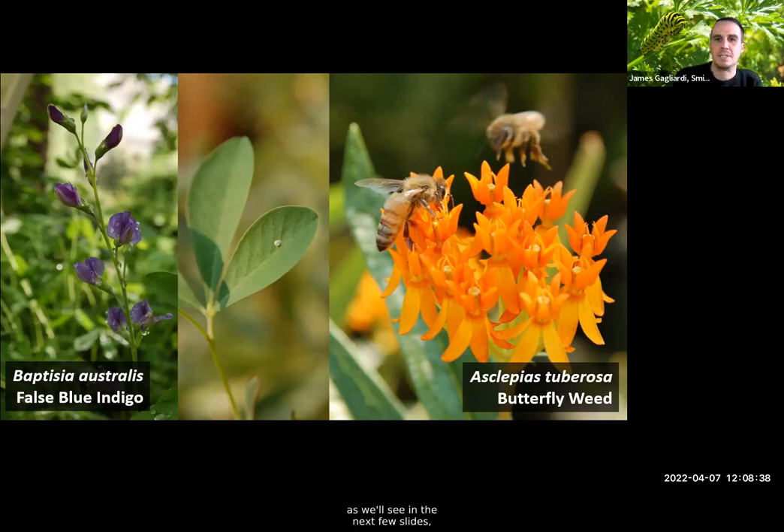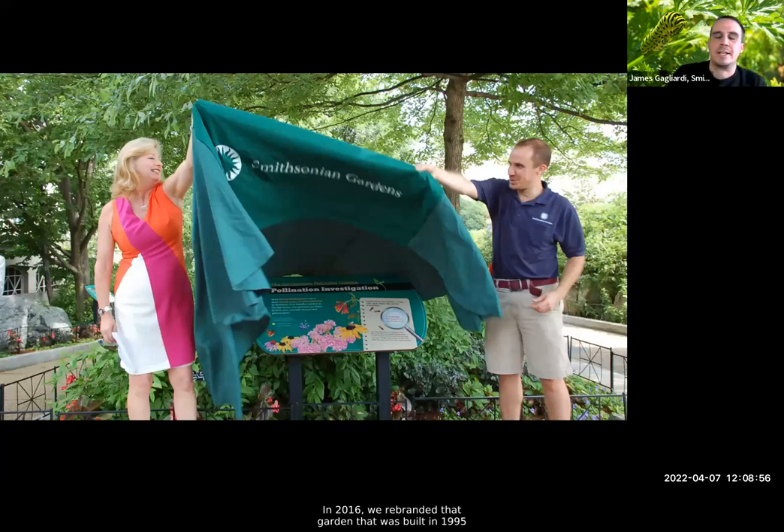In 2016 we rebranded the Butterfly Habitat Garden into the Pollinator Garden, so we now have a broader discussion of various pollinators. Talking about butterflies is often the linchpin — it gets people in, it's sometimes more exciting or pretty — but with seven million people going into this museum yearly, we can talk about more in-depth topics on pollinators as a whole. This is our past director Barbara Faust and myself doing the unveiling for our Pollination Investigation — the rebranding into the Smithsonian Pollinator Garden in 2016.